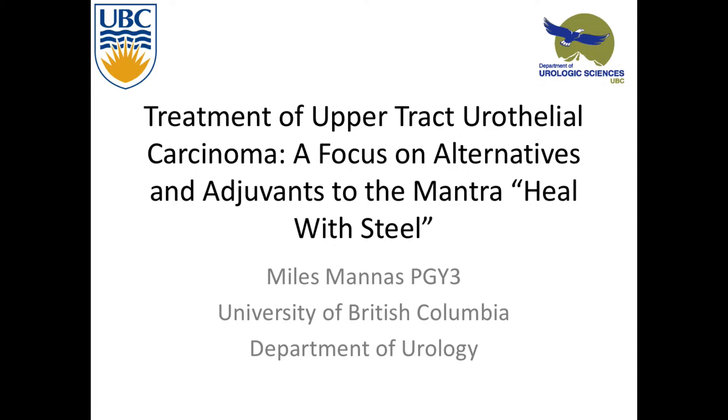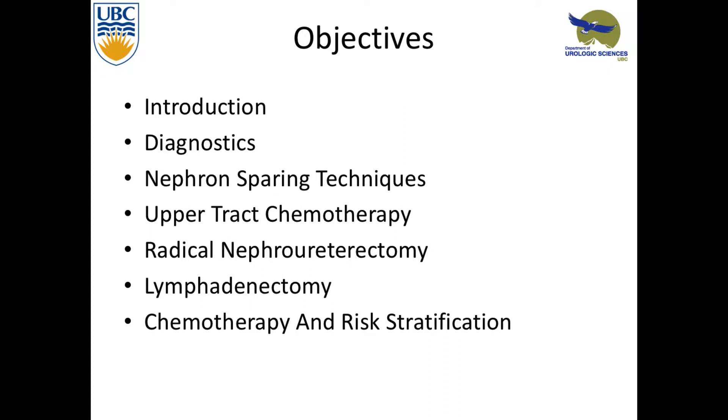Good morning everyone. I'm looking at upper tract urothelial carcinoma and I really wanted to focus away from the nephro-ureterectomy. We all know that's the gold standard, but there's so much else going on in the field. I'll give a brief introduction, talk about different diagnostic modalities, nephron-sparing techniques, upper tract chemotherapy, the gold standard, then look at lymph nodes and different types of chemotherapy and risk stratification.